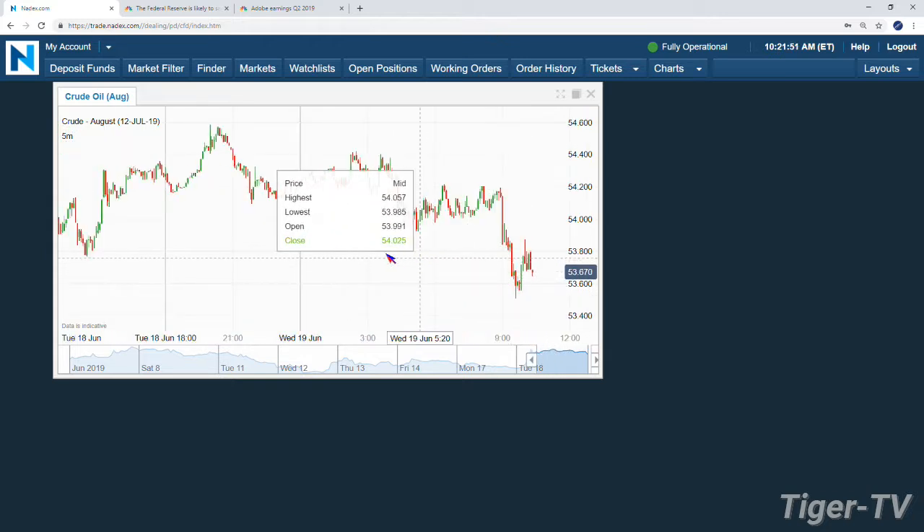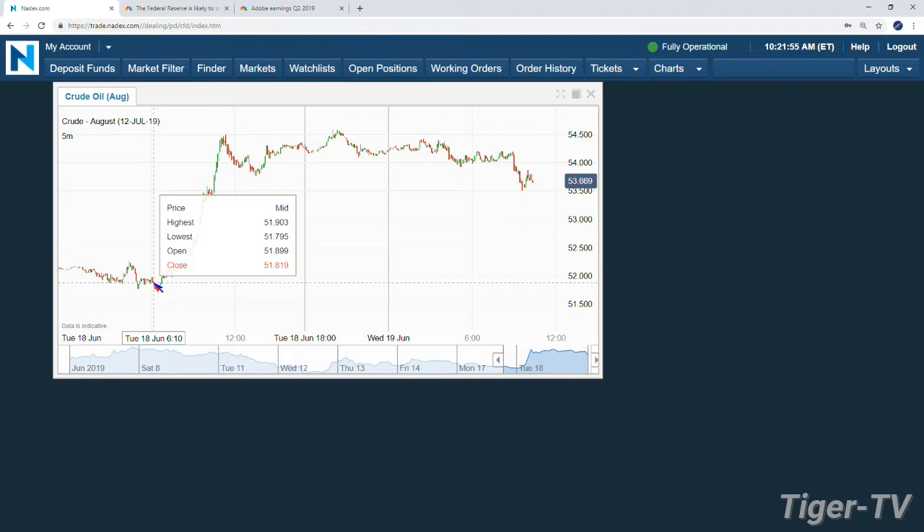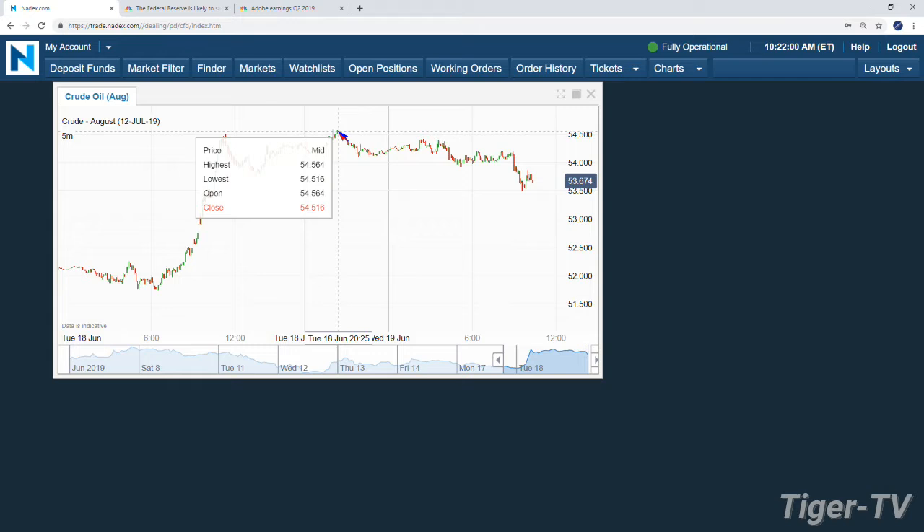We're sitting down there. You can see where we were though — quite a run yesterday. From 6 a.m., you're trading at 51.87, and we made it up to 54.58, almost $3 to the upside. So oil's had some volatility for a while.